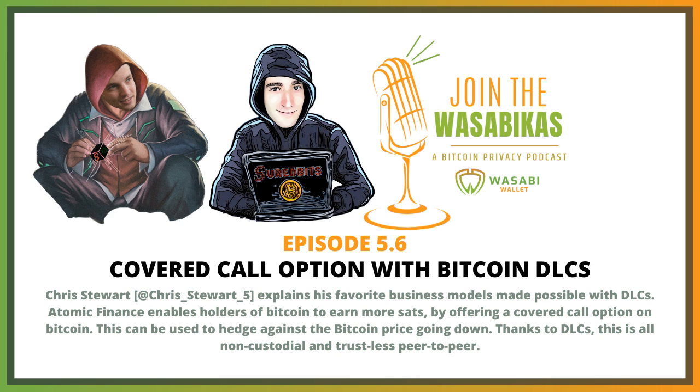Chris, I'm curious, what are your favorite use cases for DLCs as an entrepreneur? Well, I'm really excited about what a team out of Canada is building — Atomic Finance.